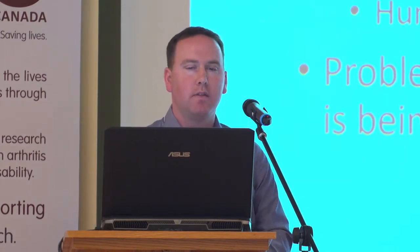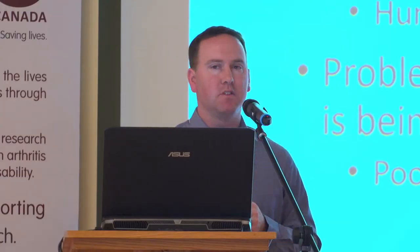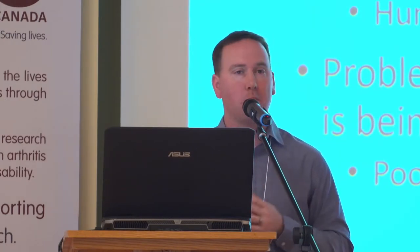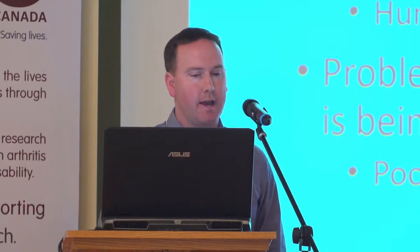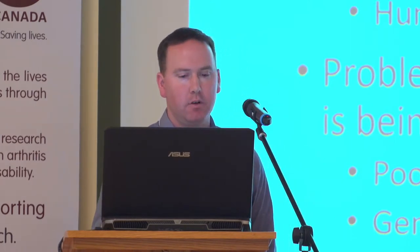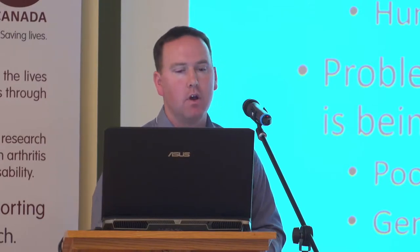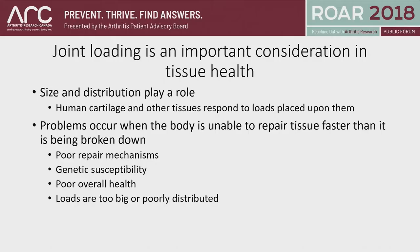Human cartilage and other tissues respond to the loads placed on them. We're always in a state of flux where we have damage to tissues and then repair, damage and then repair. Problems occur when the body is unable to keep up — when damage occurs at a faster or larger rate than repair. We could have poor repair mechanisms; one example is smoking. We know smoking is bad for repairing our tissues, so smokers are at a much greater increased risk of having issues related to tissues breaking down. We could also have genetic susceptibility or poor overall health affecting our ability to repair damage.